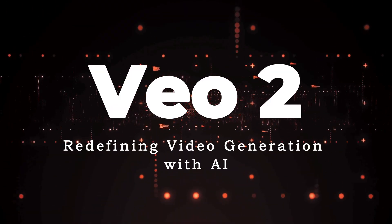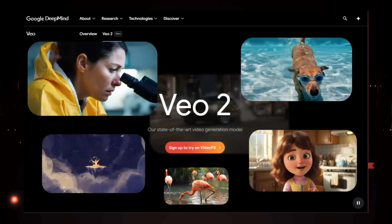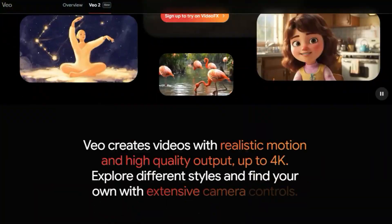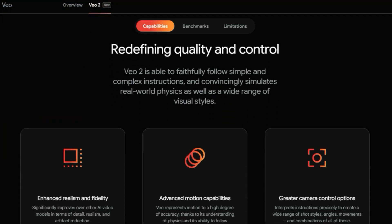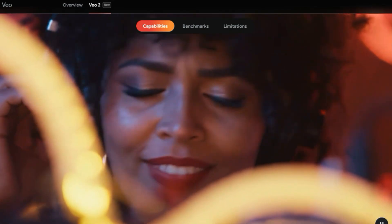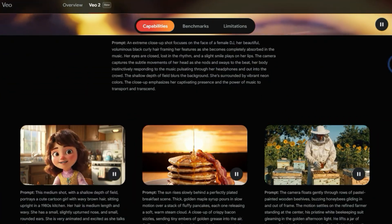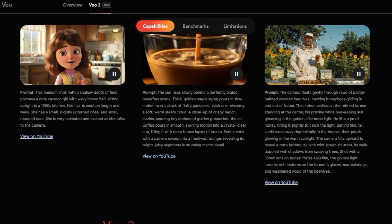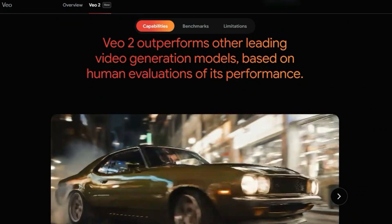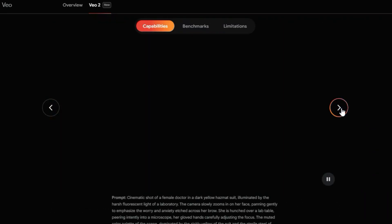Paper number one: VO2, redefining video generation with AI. We're diving into some seriously impressive AI tech with a look at Google DeepMind's VO2. What makes this paper stand out is the sheer quality and control it offers in video generation. Unlike other AI models, VO2 isn't just spitting out generic clips — it's creating realistic motion and high-quality output, up to 4K resolution. What's really groundbreaking is how VO2 handles prompts: it can faithfully follow both simple and complex instructions and convincingly simulates real-world physics, along with a wide array of visual styles. The model shows a deep understanding of physics and is able to follow even complex instructions.